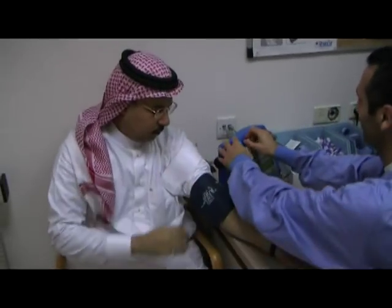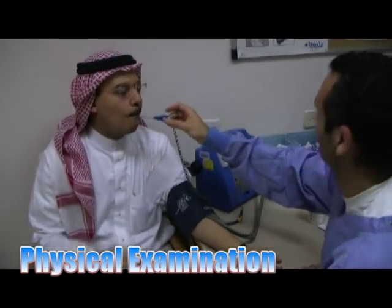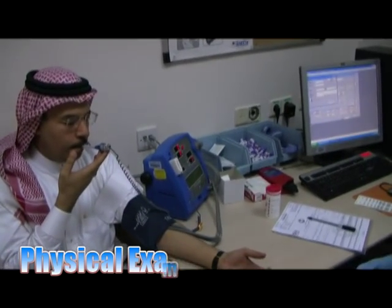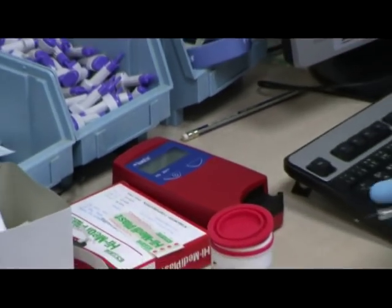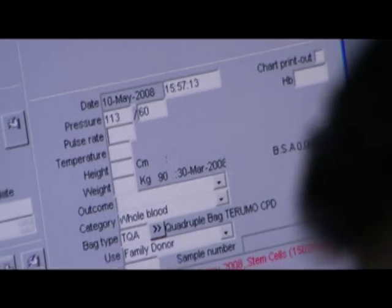Another important step to ensure a safe donation is the physical examination. During the examination, the donor's vital signs are measured and recorded. A small sample of blood is taken to determine donor eligibility. All this data is recorded and then stored electronically, where it is integrated with the donor's records. If the donor is suitable for donation, a barcode number is generated and the donor is asked to proceed to the next step.